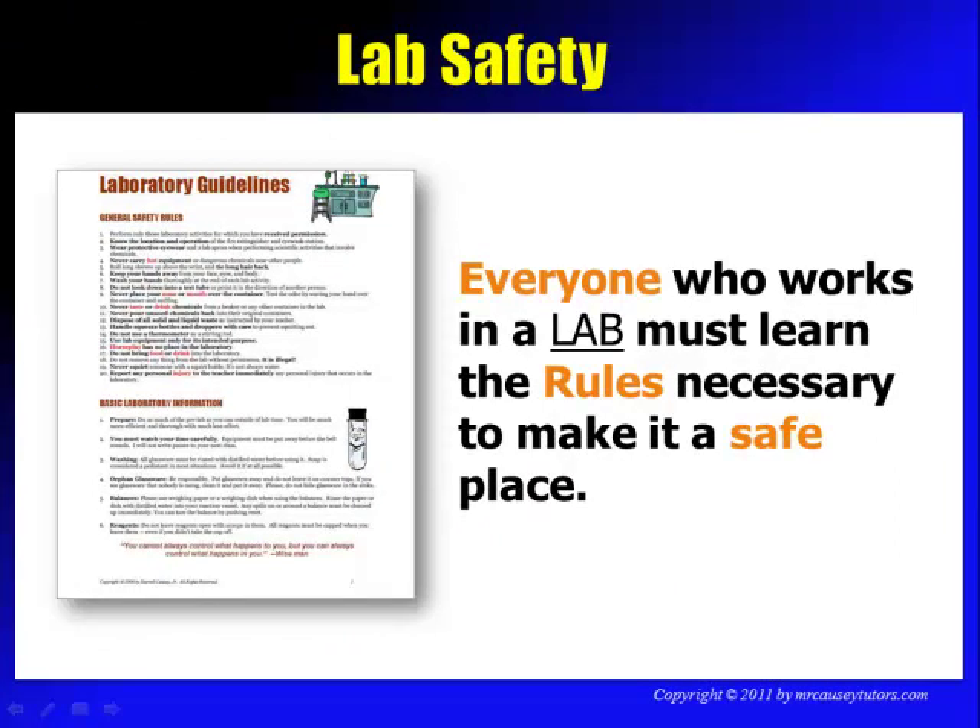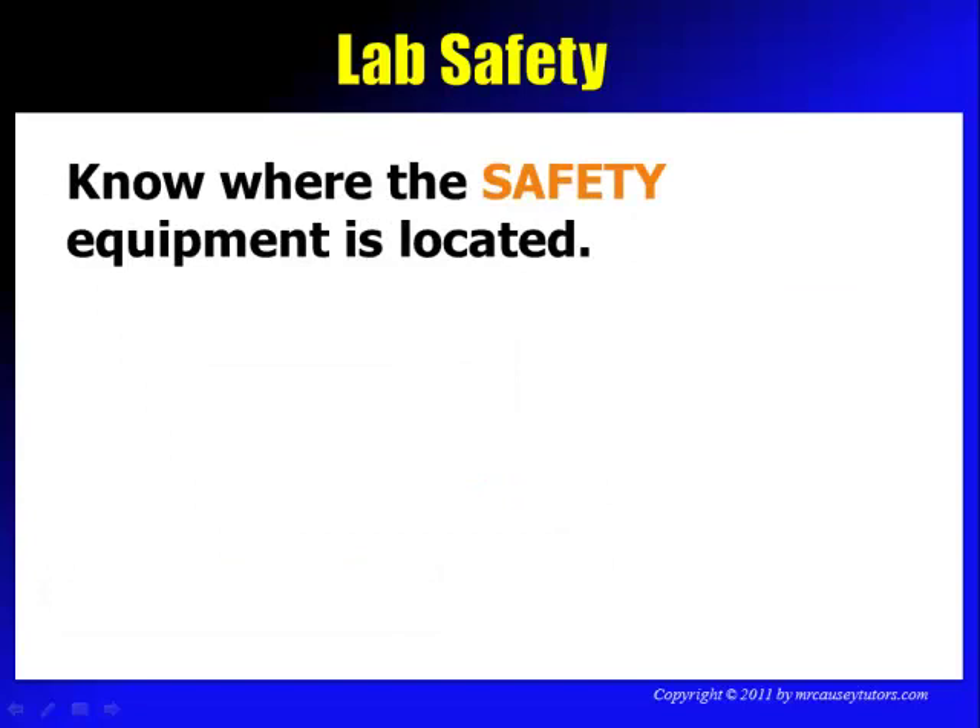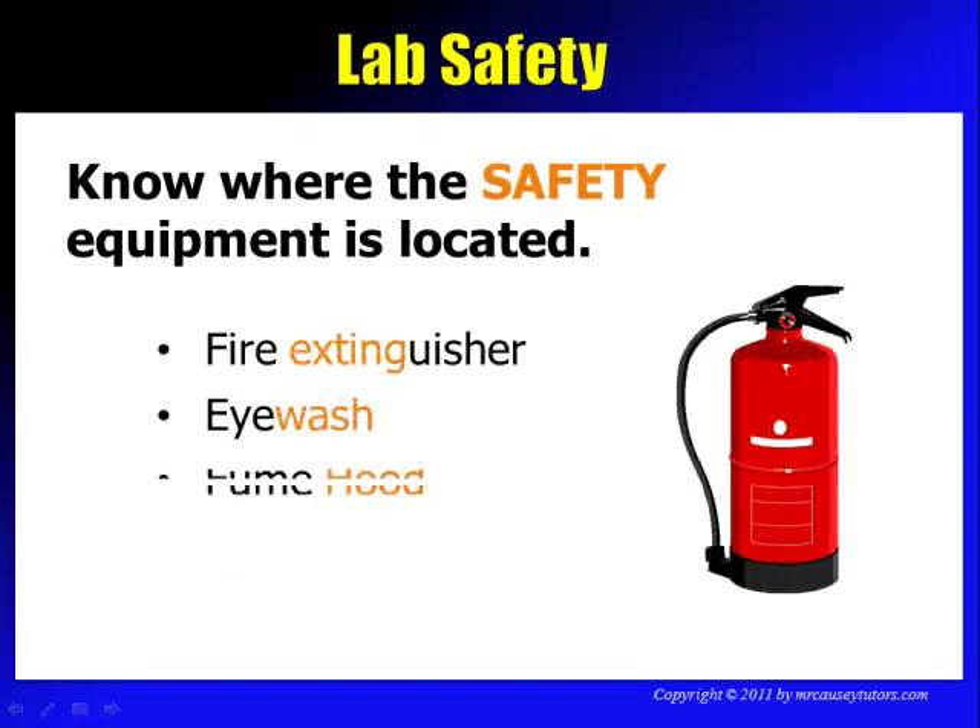Everyone who works in a lab must learn the rules necessary to make it a safe place. Know where the safety equipment is located — you need to know where the fire extinguishers, the eye wash, and the fume hood are. You might also know where the fire blanket is. If you're not sure about something, ask your instructor and make sure you know where things are.